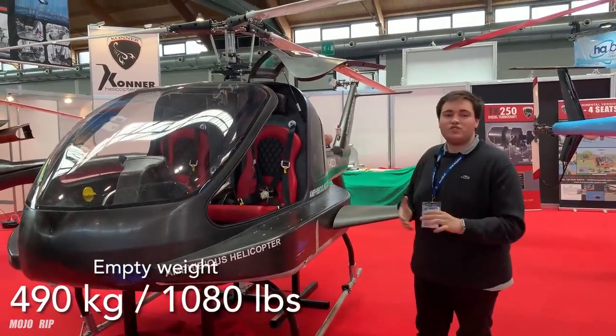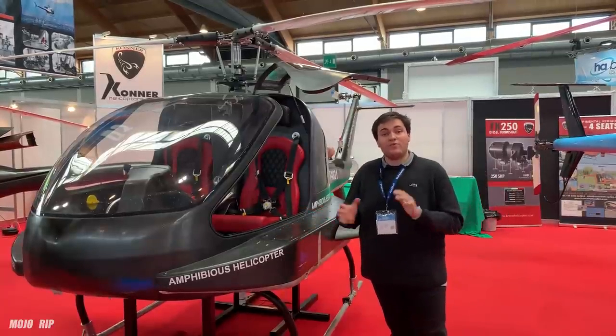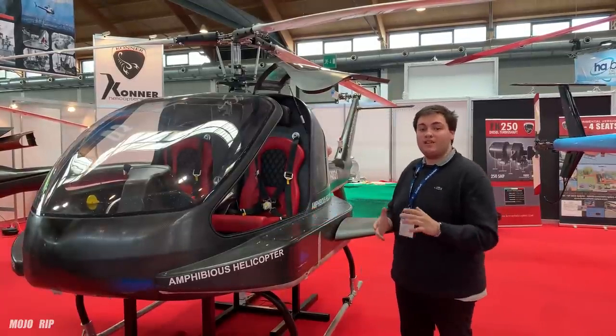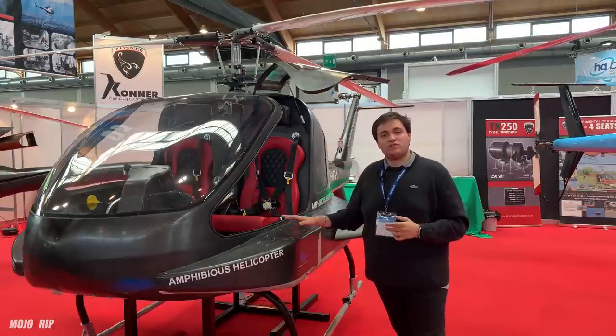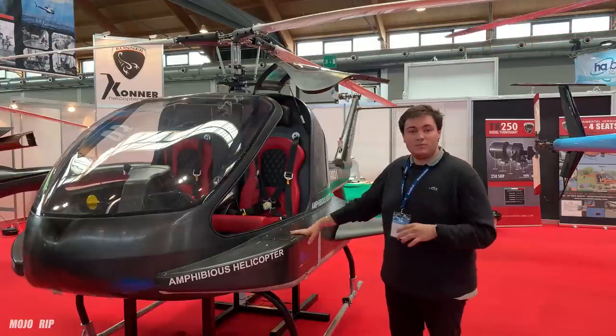We do believe we will manage to get 20 kilograms less from the final model. Right now it is not for sale — there is only a prototype. We should be finished in about one and a half to two years to have it available on the market. The main use that we have focused on is for private clients or military purposes, as it is silent when it moves in water.